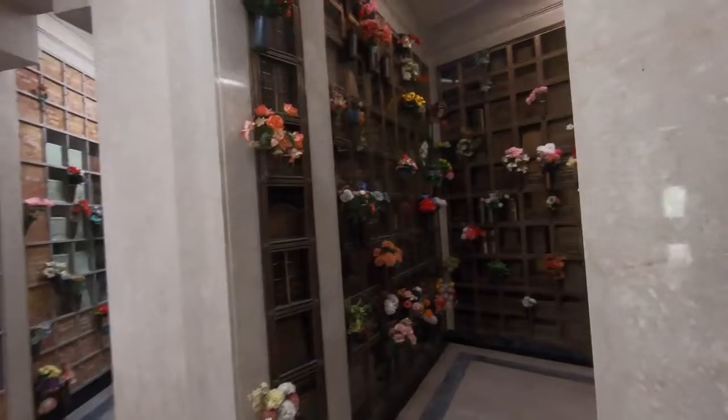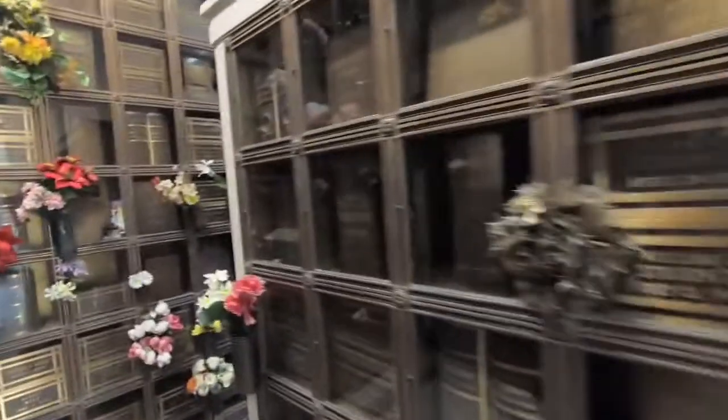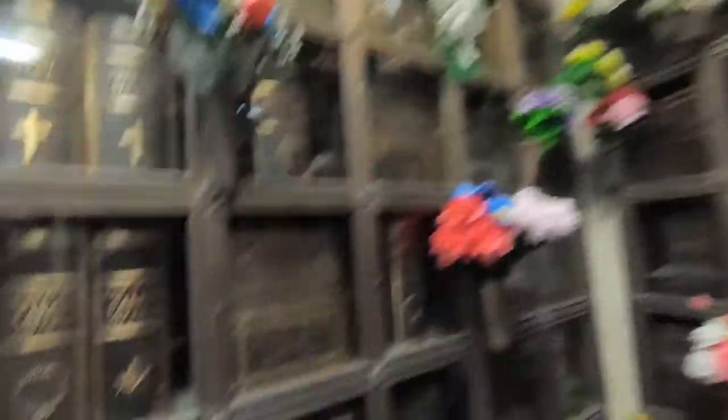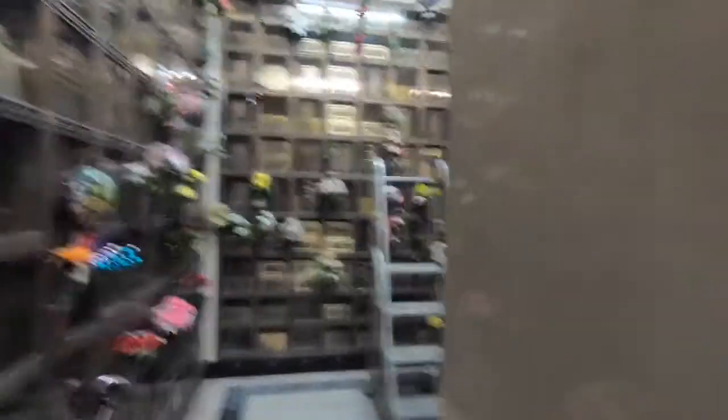Let's look over here. There's little rooms off to the side. Different styles of the containers. Like a lot of them, I see a lot of them are like books. And some of them are just boxes. This book style is very popular.